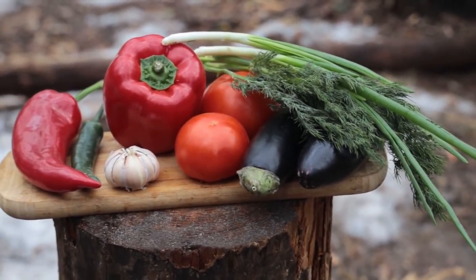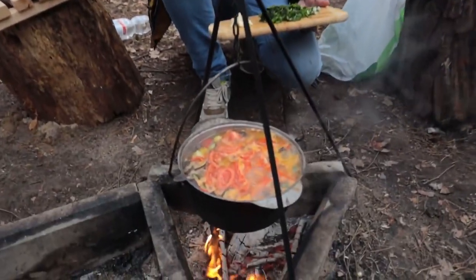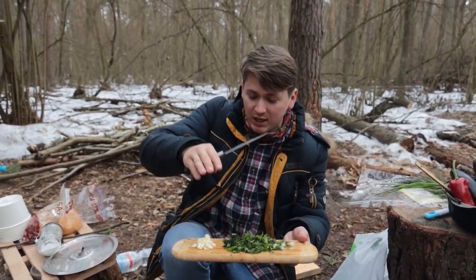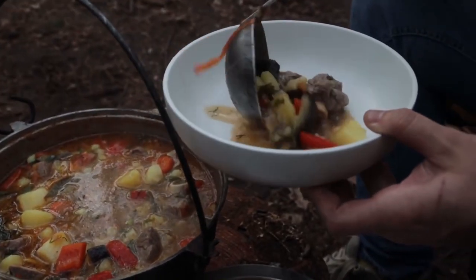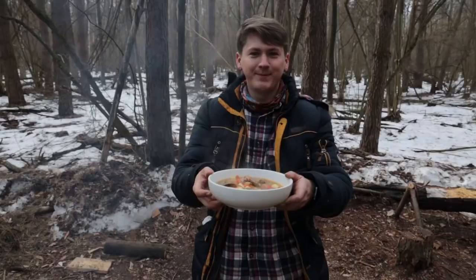While our meat is cooking, we'll chop potatoes, eggplants and tomatoes. As our soup boils, we add eggplants and tomatoes. I added more pepper because I like pepper. Now at the end we add herbs and garlic. Bon appetit.